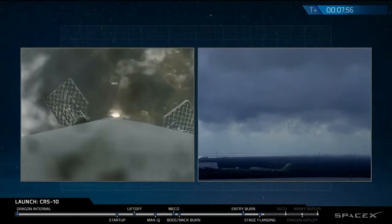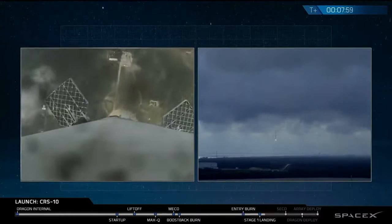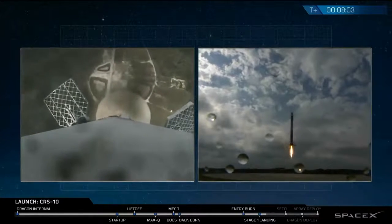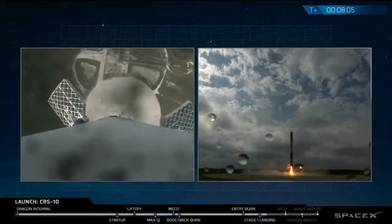And there are the twin sonic booms. Landing legs out, deployed. Stage one, touchdown confirmed.